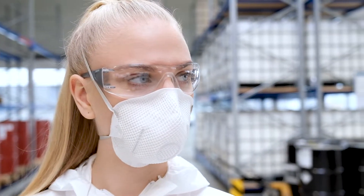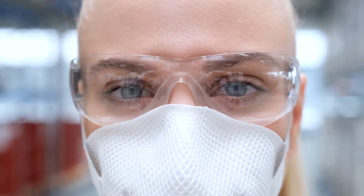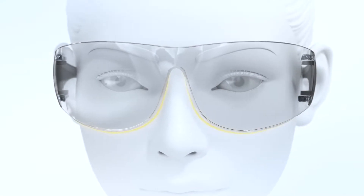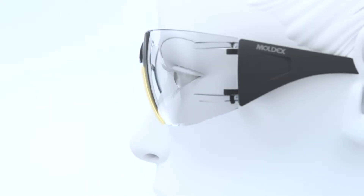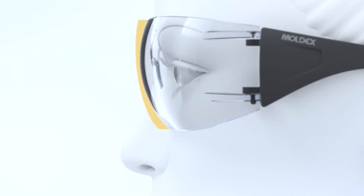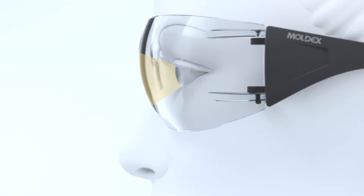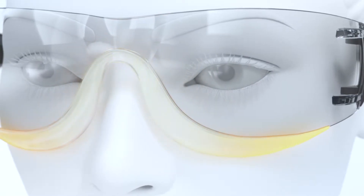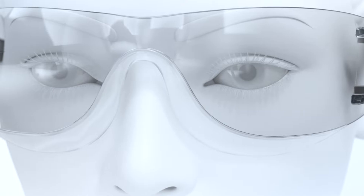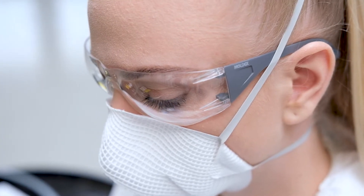Our idea was to create extra space on the nose — this is essential for masks to fit securely. To achieve this, we reduced the lens dimensions. A technically refined, toric-shaped lens allows for a very close fit and provides the required space in the eye area. A flexible ceiling lip supports this design, replacing the bulky nose pad and providing extra protection.